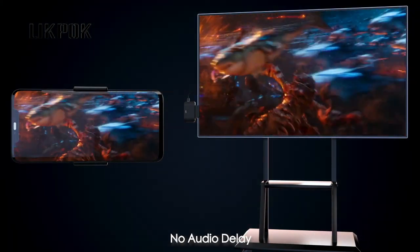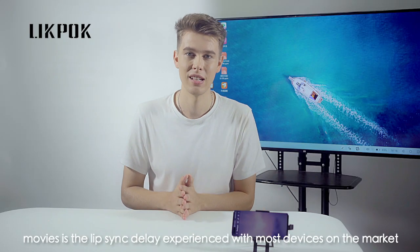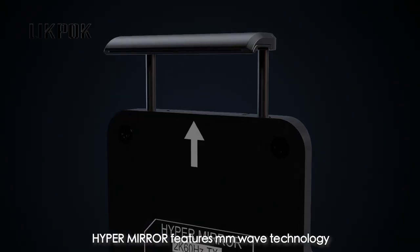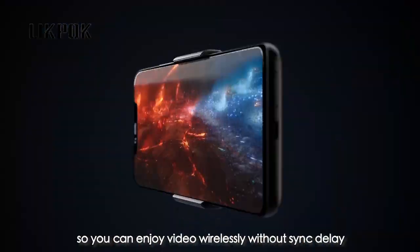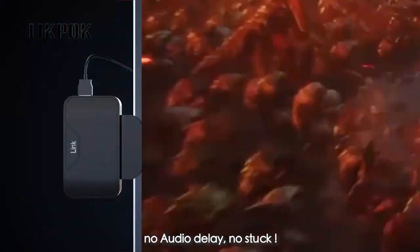No audio delay. The biggest drag about using Wi-Fi or Bluetooth to watch movies is the lip sync delay experienced with most devices on the market. HyperMirror features millimeter wave technology. Both our transmitter and receiver units reduce the delay to non-detectable levels, so you can enjoy video wirelessly without sync delay. No audio delay.